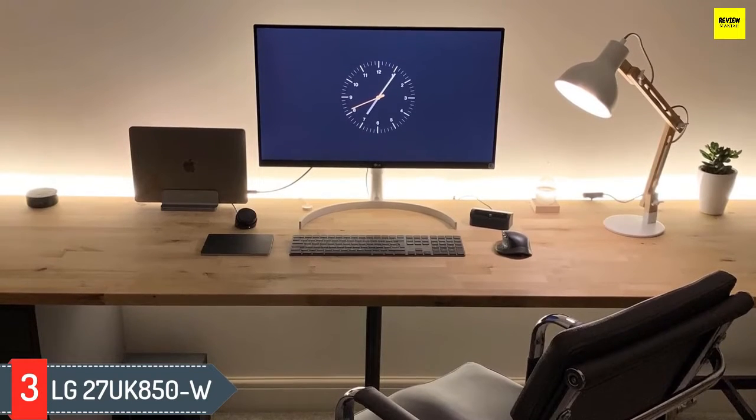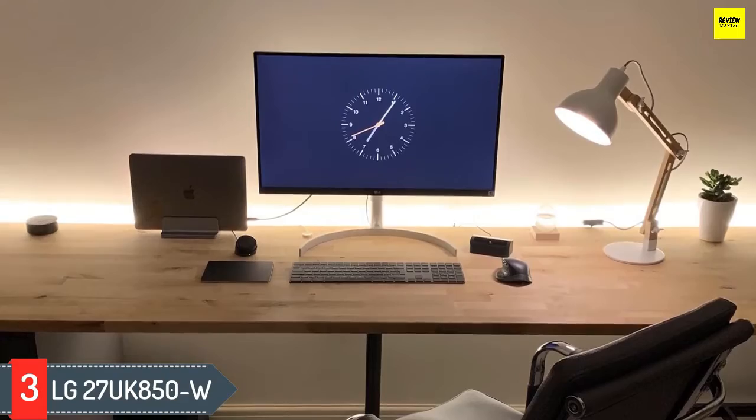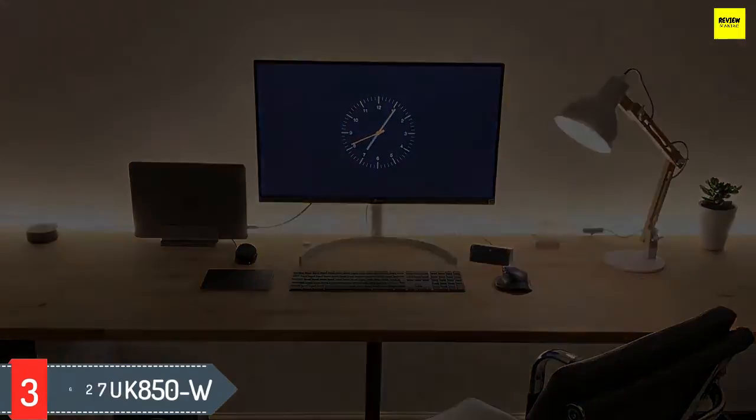In fact, this monitor comes with 3 modes for gamers: 2 for first-person shooters and an RTS setting for optimized game conditions, no matter what you're currently playing.